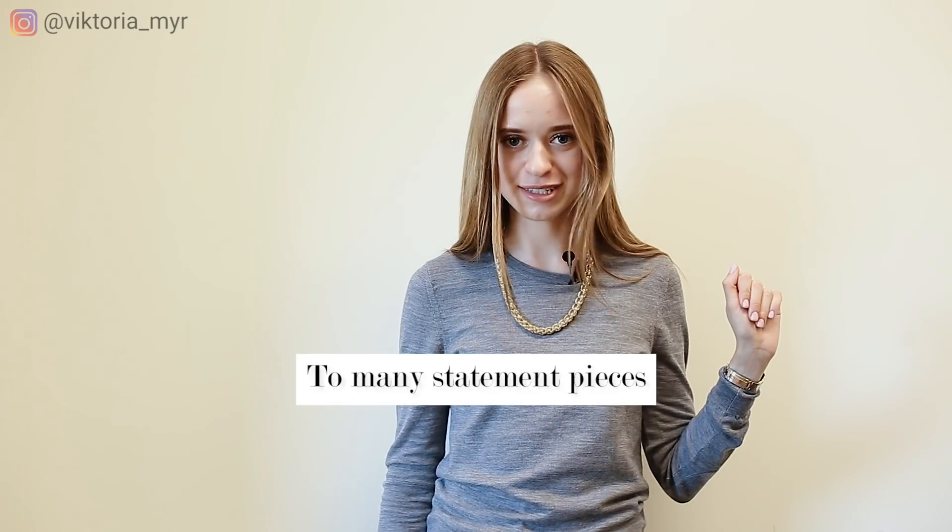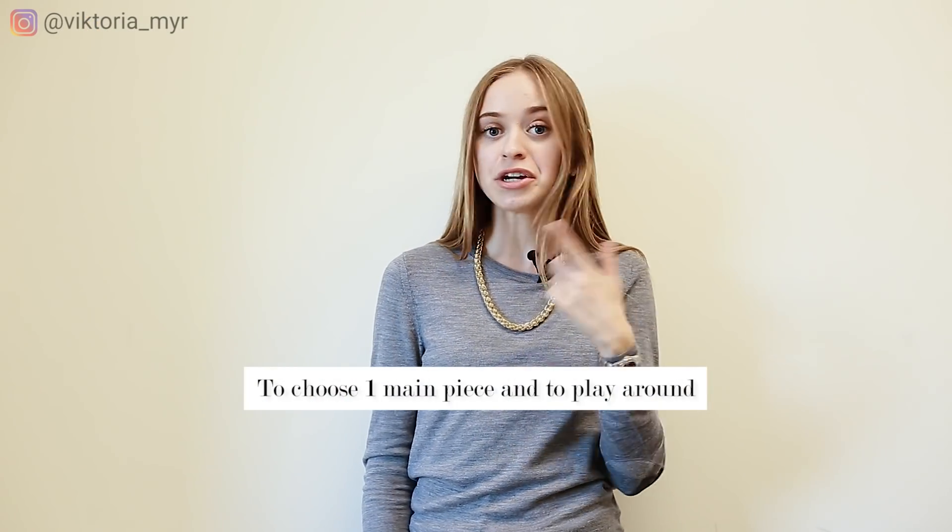The last style mistake I want to mention is wearing too many statement pieces at the same time. I see this mistake pretty often, even among some celebrities, because some of us think that more is better — but of course that's not true. What I recommend is to choose one statement piece for each outfit, and that's it. It can be a bag in an unusual shape, huge earrings, or a necklace. The most important thing is just to choose one main piece and then play around it.